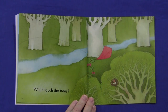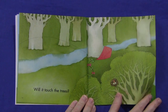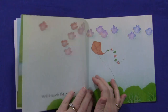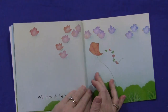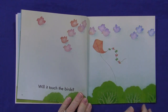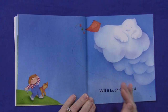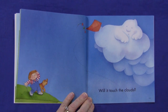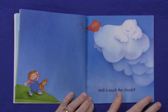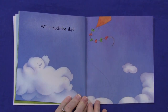Will it touch the trees? Will it touch the birds? Will it touch the clouds? Will it touch the sky?